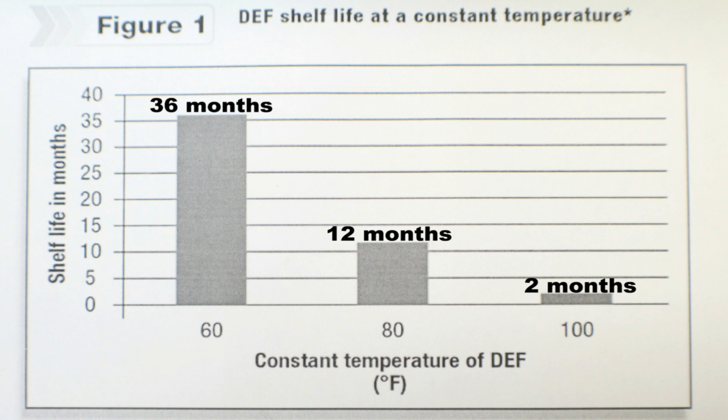Now let's talk about how storage temperature directly impacts shelf life. On this graph, the X-axis shows temperature in degrees — 60, 80, and 100 — and the Y-axis shows shelf life in months up to 40. At 60°F, shelf life is around 36 months, or three years. At 80°F, it's 12 months, or one year. At 100°F, it drops to just two months — a dramatic difference across that range.